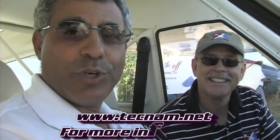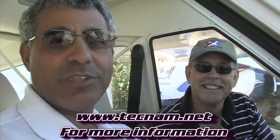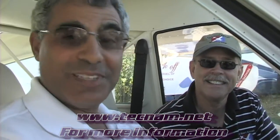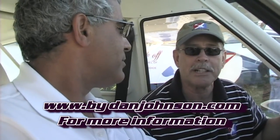Go to www.tecnam.net. Or, if you want to go to the Italian website and learn another language, go to www.tecnam.com. I've had the pleasure to fly a number of these airplanes and recorded them on my website, with other news about Tecnam and links to both websites, available at bydanjohnson.com. Thanks so much for watching today.